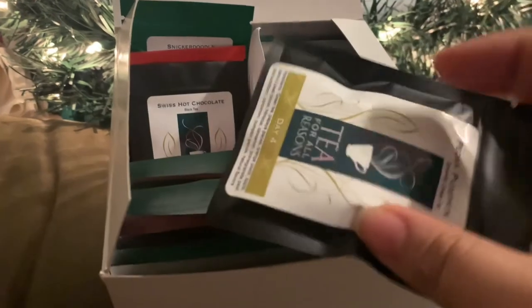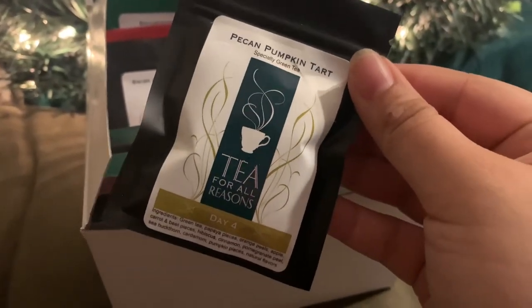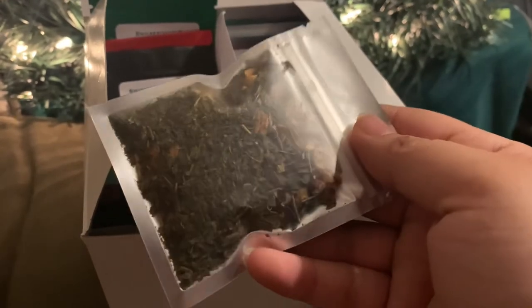The second-to-last advent we opened was Tea for All Reasons, where we got Pecan Pumpkin Tart. I thought this would be a black tea, but the 'tart' part lends itself more to a green tea base, and it has a lot of fruit ingredients. In addition to green tea, it has papaya pieces, orange peels, apple, carrot and beet pieces, hibiscus, cinnamon, pomegranate peel, sea buckthorn, cardamom, pumpkin pieces, and natural flavoring. It sounds really fruity but also has pumpkin spice — a very interesting blend. I'll try it hot, and if not, maybe iced or cold brewed.